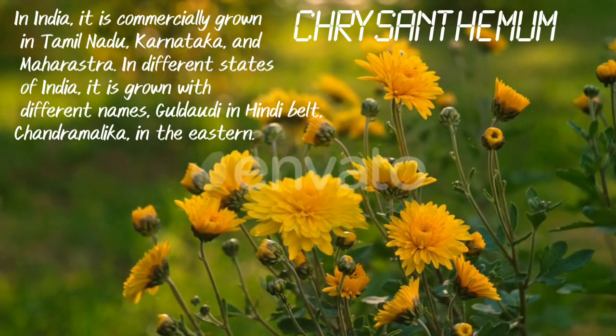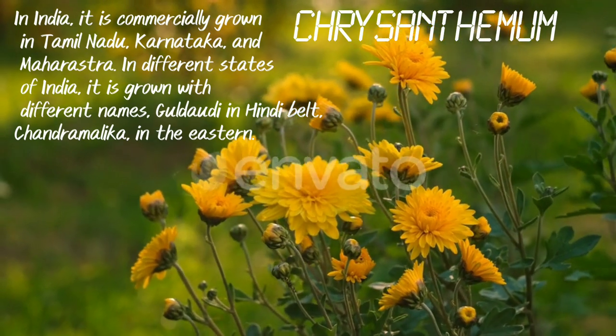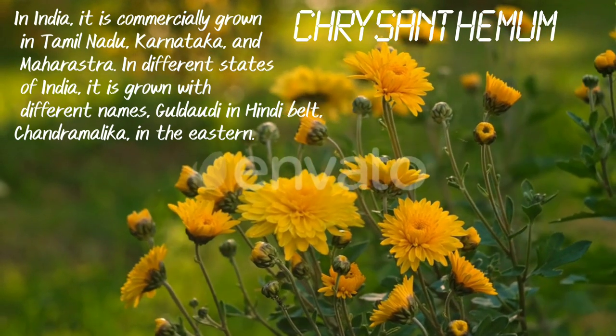Chrysanthemum. In India, it is commercially grown in Tamil Nadu, Karnataka and Maharashtra. In different states of India, it is grown with different names — Gulmehendi in the Hindi belt, Chandramallika in the east.